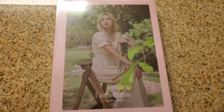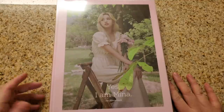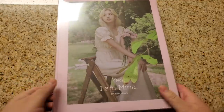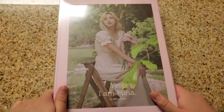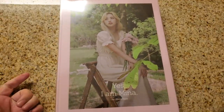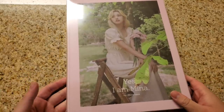Hey guys, how's it going? It's Sam here with my 'Yes, I am Mina' first photobook unboxing. So here we have just the pink version. I am getting the gray version as well, but I went from Withdrama and they only sent one version so far.